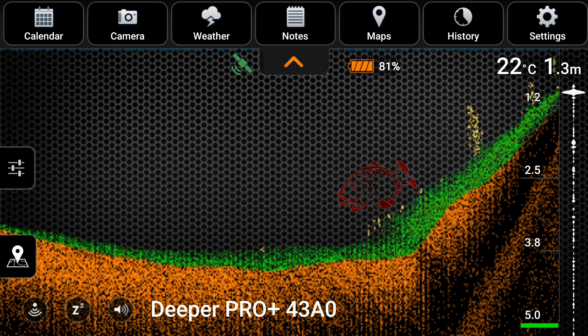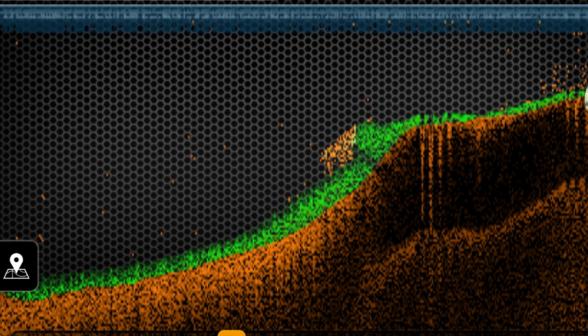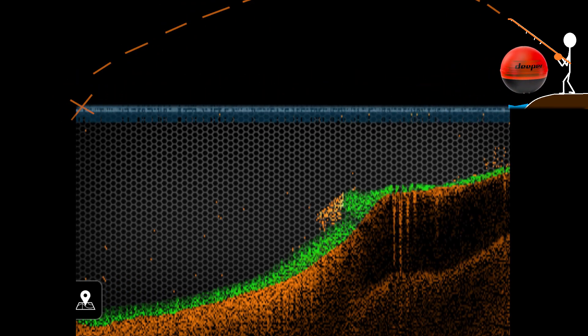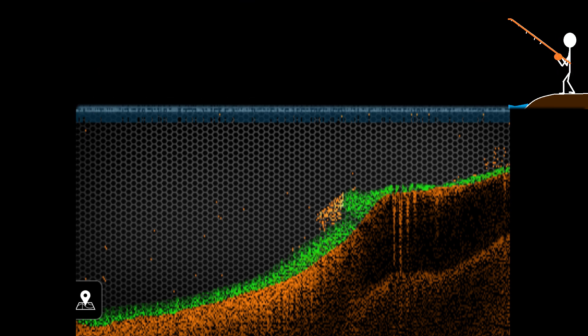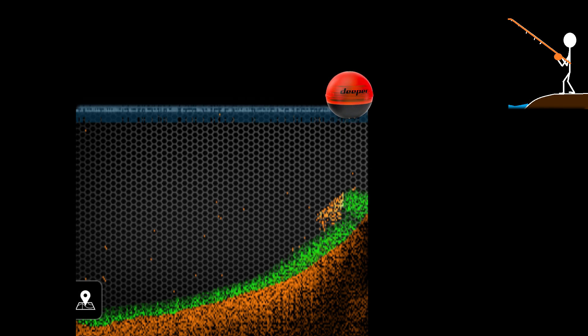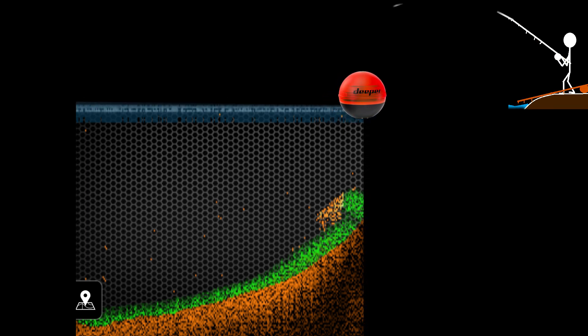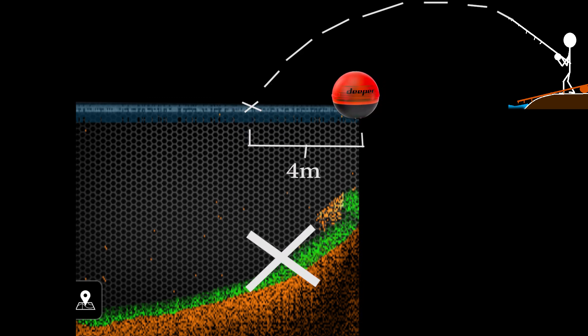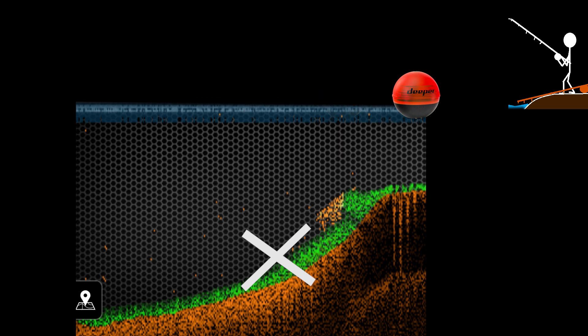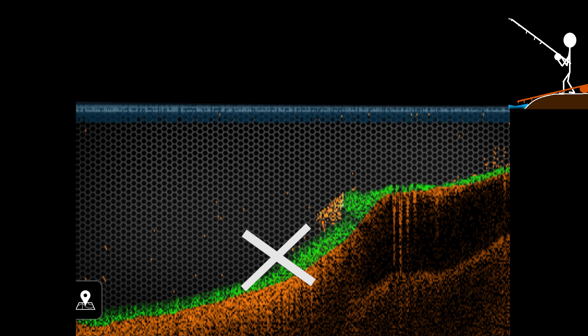Once you've found your structure, here's how to accurately target the spot with the Deeper. Cast your Deeper out and find your log or piece of structure, and take note of where you cast it. Have another rod ready with a rig on it. Cast the Deeper out over the same area, reel it in until you start picking up the log, then stop reeling and put down that rod. Pick up your rod with the rig and cast four meters past where your Deeper currently is — if there's wind, cast past where it was when it first picked up the log before it started to drift. Then reel in your Deeper. Done correctly, your rig should be two meters away from the log and you should pick up a fish in no time.